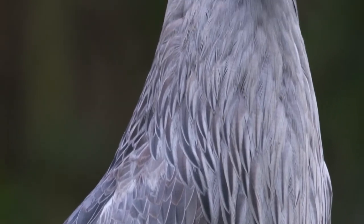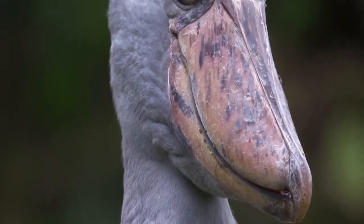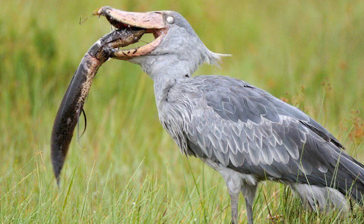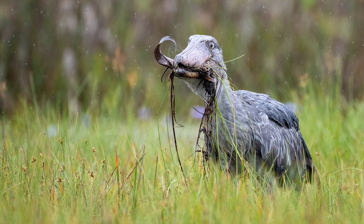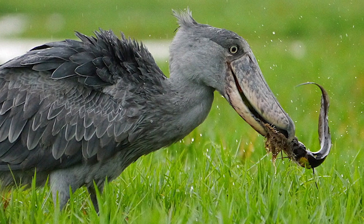The shoebill is a true testament to nature's diversity and brilliance. From its unique shoe-shaped bill to its strategic and efficient hunting techniques, it is undoubtedly one of Africa's most fascinating bird species. However, it is important to remember that these incredible creatures are vulnerable to habitat loss, as human encroachment continues to threaten their natural homes.